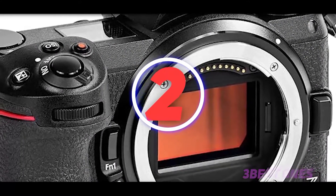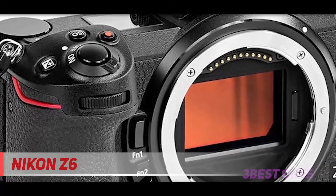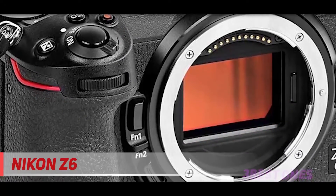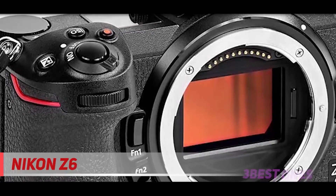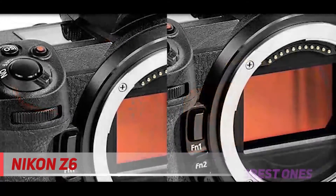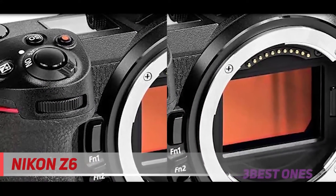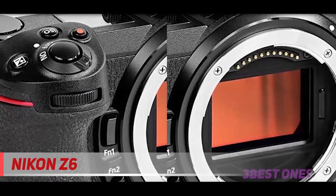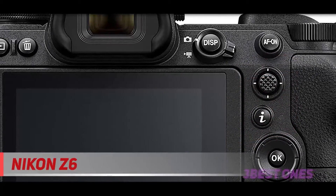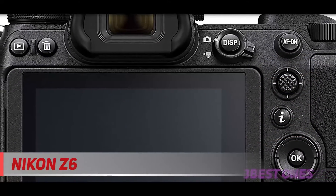Coming in at number 2, the Nikon Z6. Nikon's answer to the amazing Sony mirrorless cameras came out last year with the launch of the Nikon Z6 and the 46MP Nikon Z7. While the Z7 is more of a landscape and portraiture camera, the Z6 is like the Sony A7 III — an impressive, more affordable all-rounder. In fact, it's probably Sony's closest competitor; see our comparison: Nikon Z6 versus Sony A7 III.